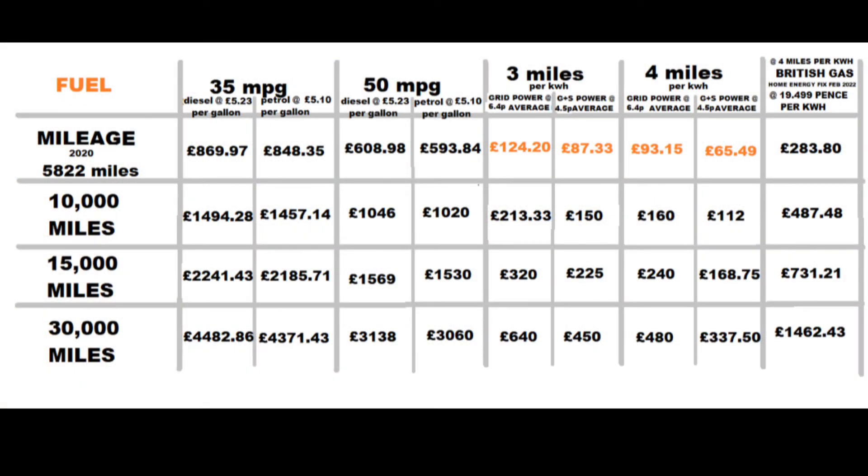To work out some extra savings, I've had to do a bit of research on diesel and petrol prices. I've worked out diesel prices at £5.23 per gallon and petrol prices at £5.10 per gallon. I've also put a few examples of 10,000 miles, 15,000 miles, and 30,000 miles covered, as well as the mileage I covered throughout the year. I've also added a 35 mile per gallon option and a 50 mile per gallon option, and on the very far right I've added an electric comparison to what I've been achieving on the Octopus Agile rates.